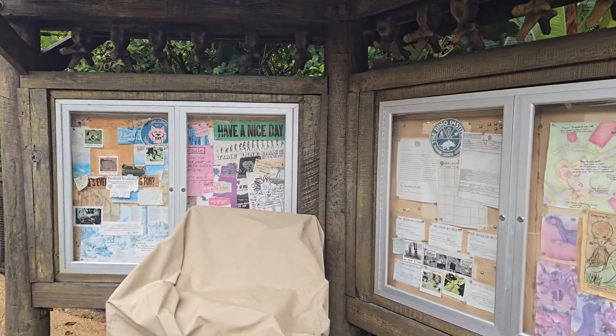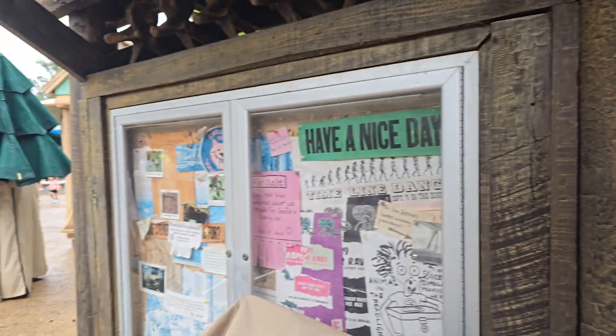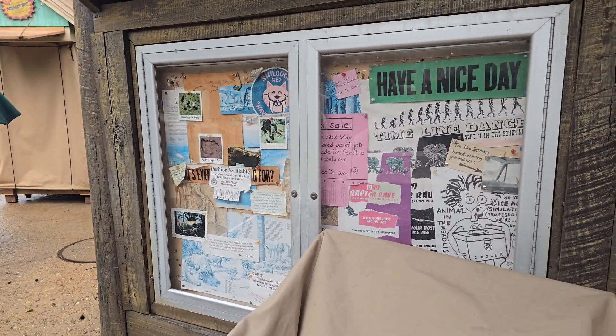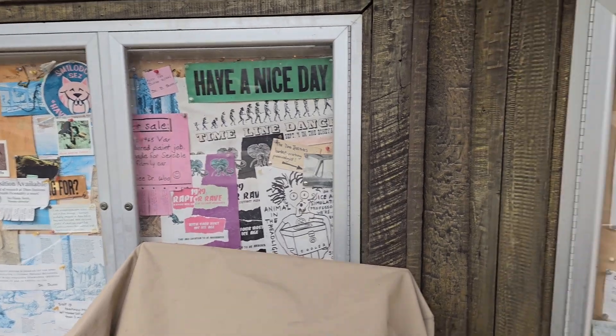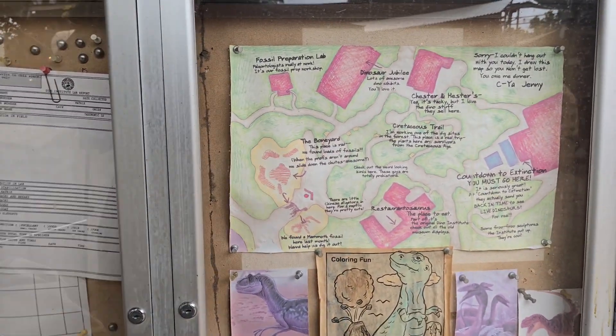Hello everybody, today we are coming to you from the Dino Institute, or Dino Land USA, right across from the Boneyard. Today we're going to be taking a look at a very cool detail that most people just walk on by without ever really paying attention to.